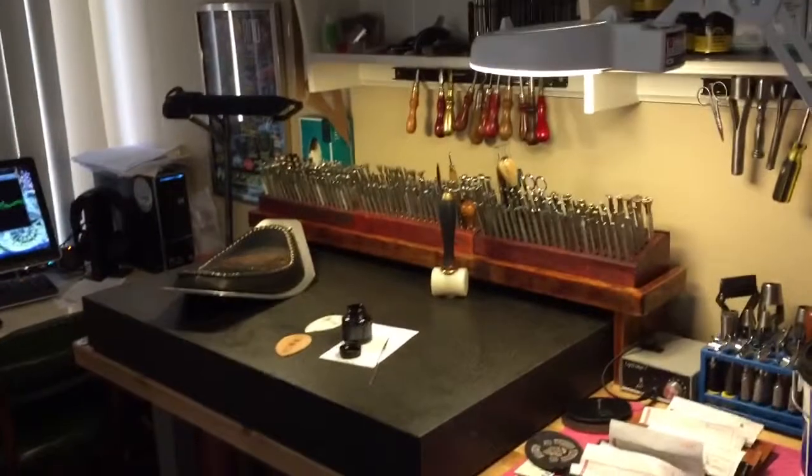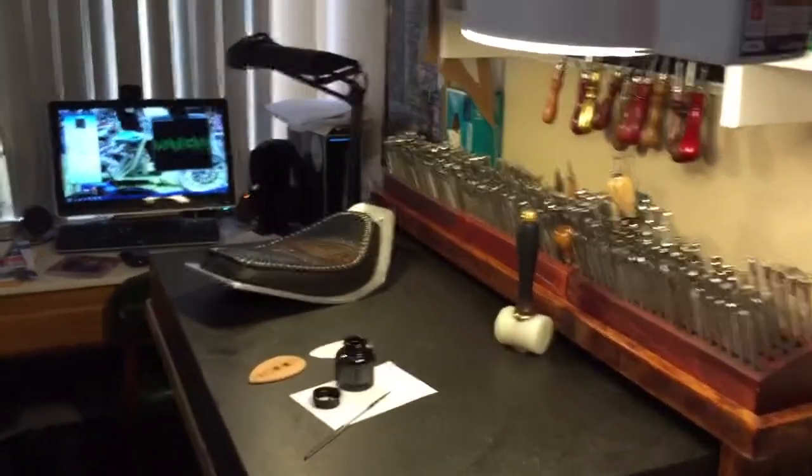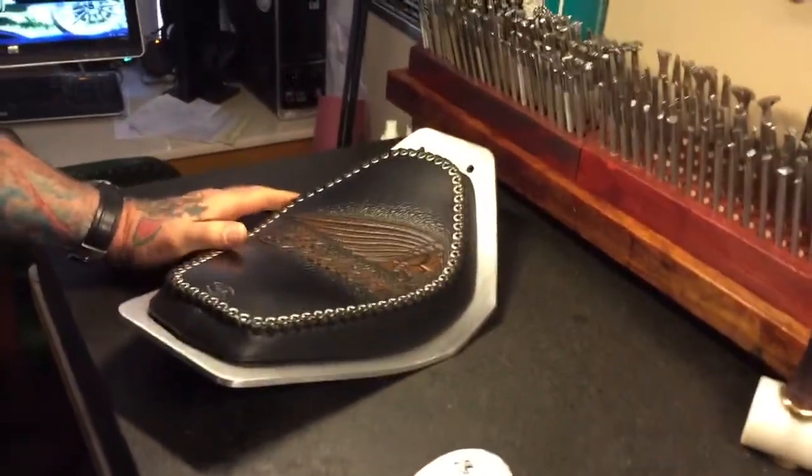Is the customer always right, or do you have some arguments sometimes when it comes to actually making the seat? Oh yeah, they're not always right. Sometimes I just kind of do my thing — I've never had anybody complain.